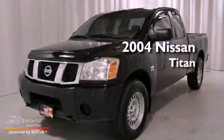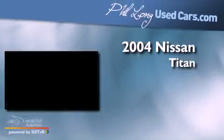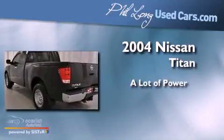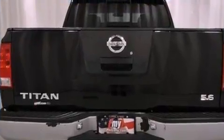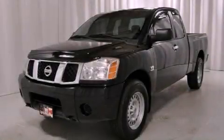This is a 2004 Nissan Titan. Contact us today and schedule your opportunity to see this vehicle in person.